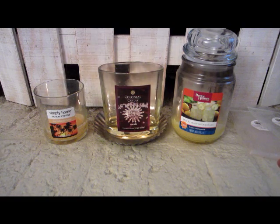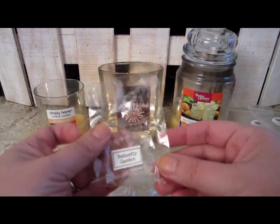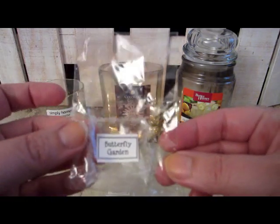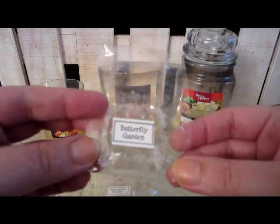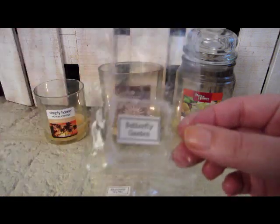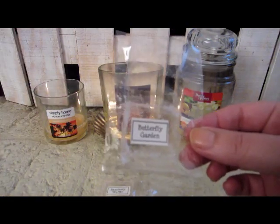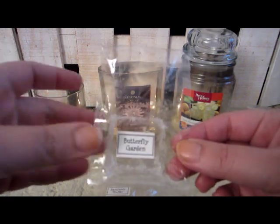These are the ones I melted in the den. This is Butterfly Garden and it is very floral — if you're not a floral lover you will not like it. It wasn't an overpowering floral scent but it was a nice floral in my den area.